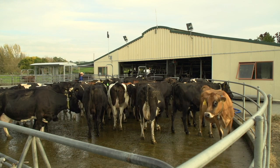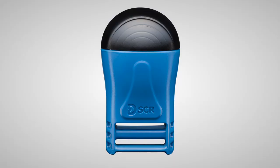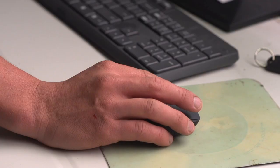Available in either a C-Sense neck collar or E-Sense ear tag, Allflex monitoring systems are scalable to any dairy operation and offer a range of payment plans. With local support and ongoing training, the system works for everyone on the farm.